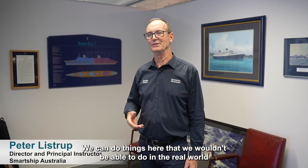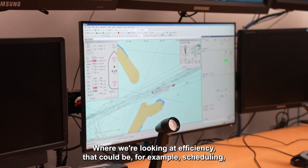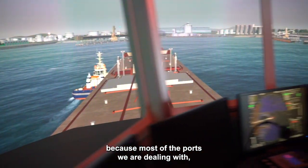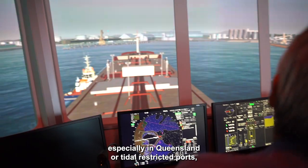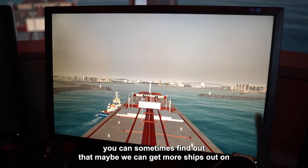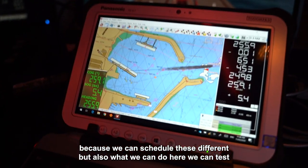We can do things here that we wouldn't be able to do in the real world because it would be too unsafe. When we're looking at efficiency, that could be, for example, scheduling — because most of the ports we're dealing with, especially in Queensland, are tidal-restrictive ports. You can sometimes find out that maybe we can get more ships out on that high water than we have done in the past, because we can schedule it differently.